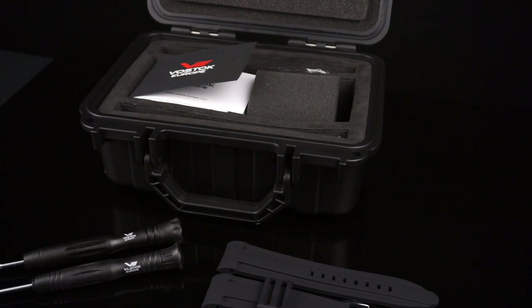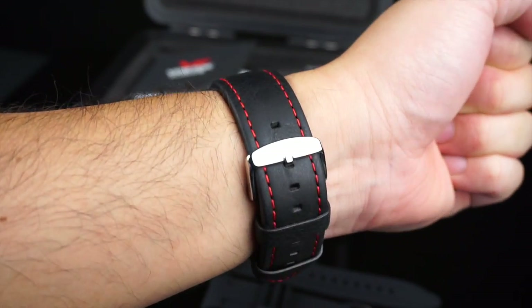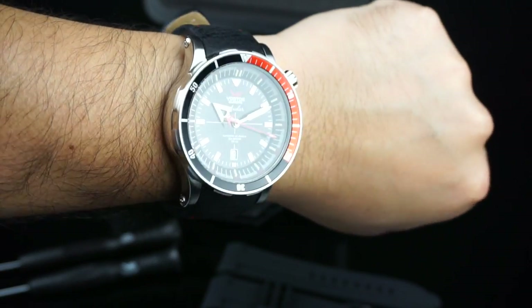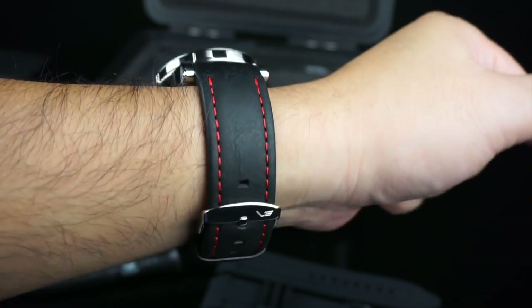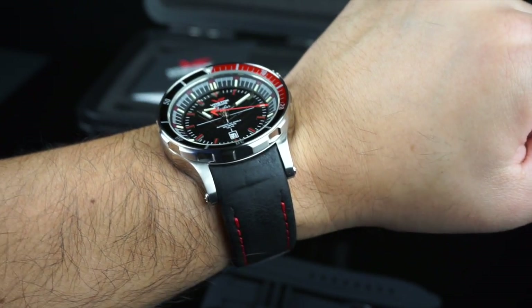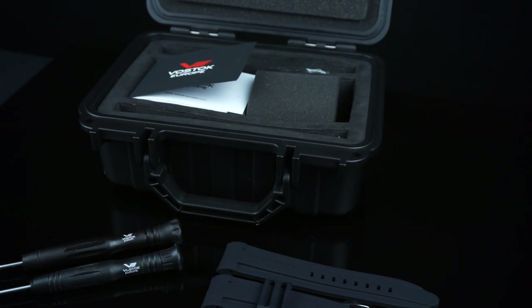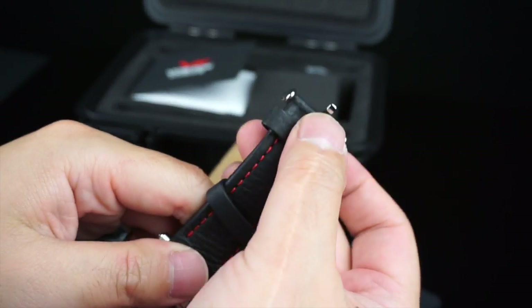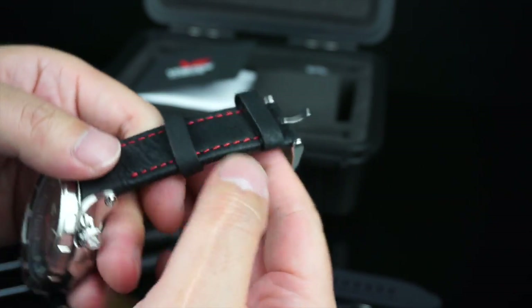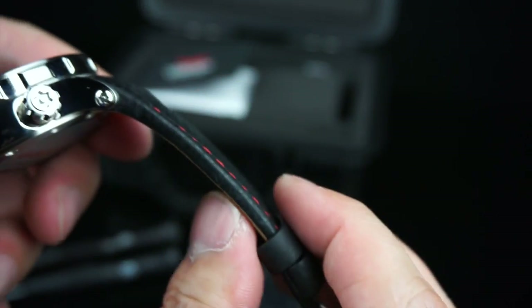I'll give you a quick look at how the watch looks on some of the other optional straps that it comes with. Here's the watch on the leather strap with the red accents. You can see that the red accent stitching matches the dial very well. The leather strap is actually very comfortable — it's quite thick. It comes with a nice polished buckle with the Vostok logo on it. It actually tapers down towards the buckle, and just like the silicone strap, it's molded to fit the case exactly.